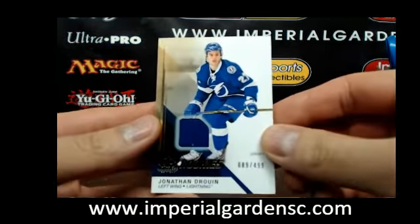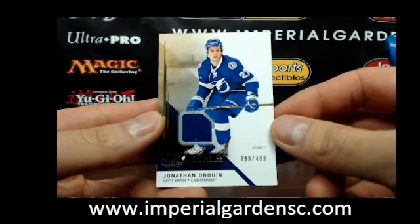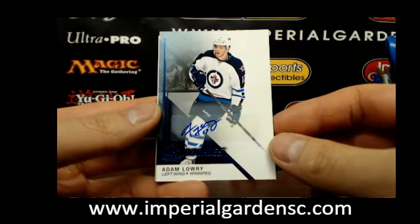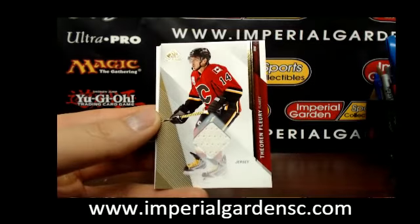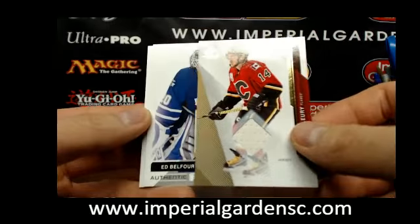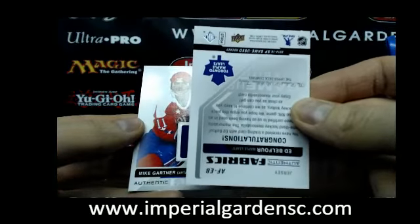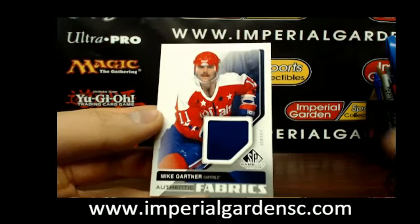Box 2 — we got a SP rookie jersey, and a SP rookie autograph of Adam Laurie for the Winnipeg Jets. And a SP game use jersey of Theo Fleury for the Calgary Flames. Fleury and authentic fabrics of Ed Belfour for Toronto — Belfour and the authentic fabrics of Mike Gartner going out to the Capitals.